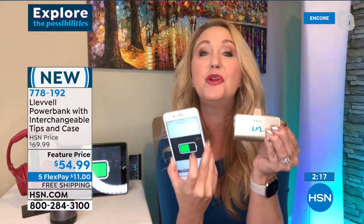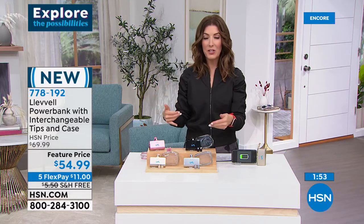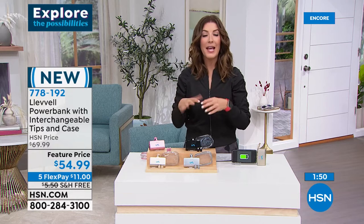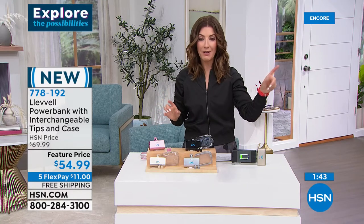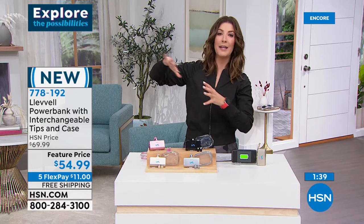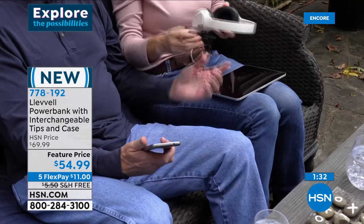Maybe you're on a walk, a bike ride, or a hike — having a cell phone is your emergency device. It's how you contact authorities if your car breaks down or you get lost. Whether it's around the neighborhood or around the country, you need something you can count on. This is powerful — the only one of its kind with interchangeable tips, no cords required, and you can use your phone at the same time. Rose gold is very popular, followed by black, gold, and silver — you get the carrying case, all the tips, on flex pay for $11, free shipping and handling.